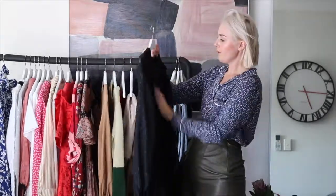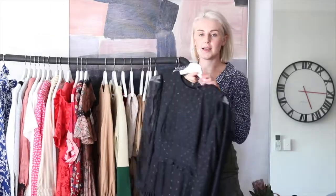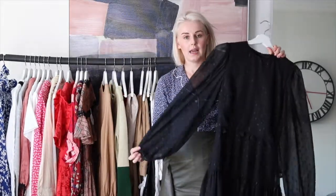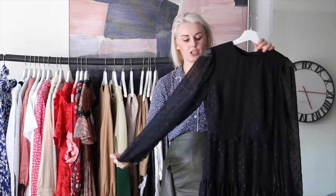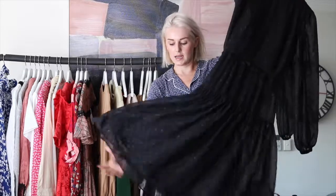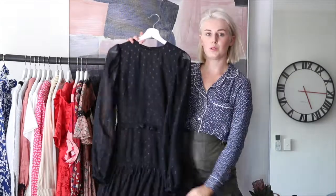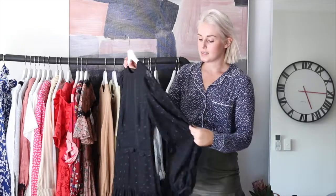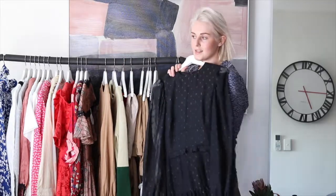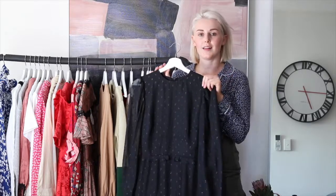Then we have the black one from Cooper Street which is going to be so gorgeous — I can't wait to take photos in this one. It's a really nice black sheer fabric, doubled up and lined in the body, and then it's got a really nice full skirt. It's just below the knee, so not quite seven-eighths. It's just a really really beautiful dress. It's got flecks of gold in it and it's going to look so pretty in photos, especially in the evening when the nice afternoon light catches it.